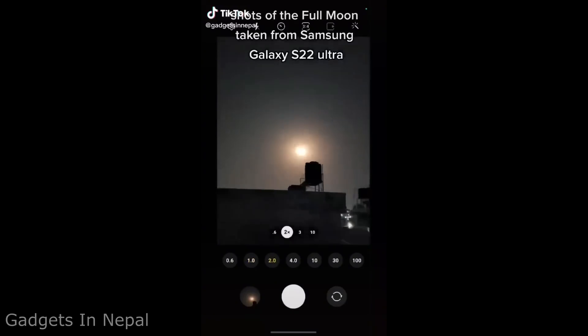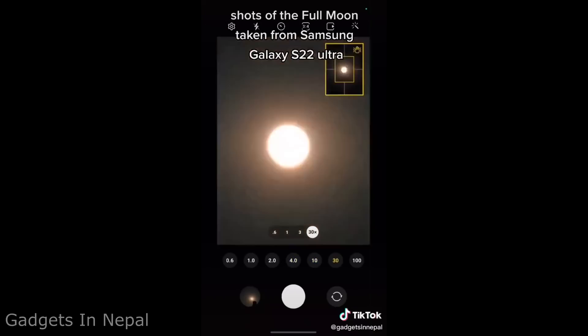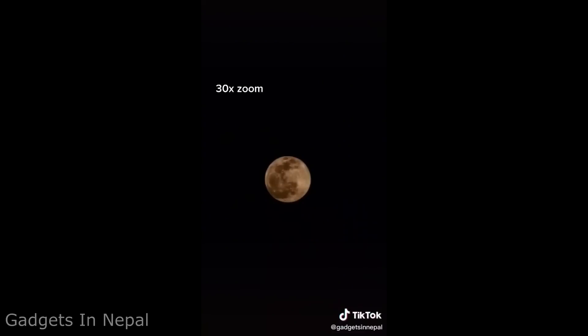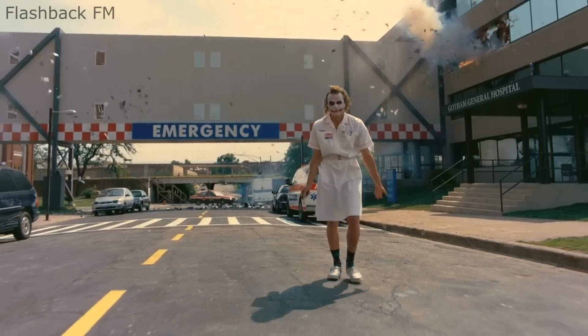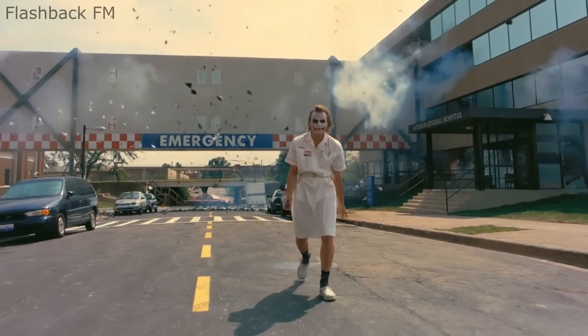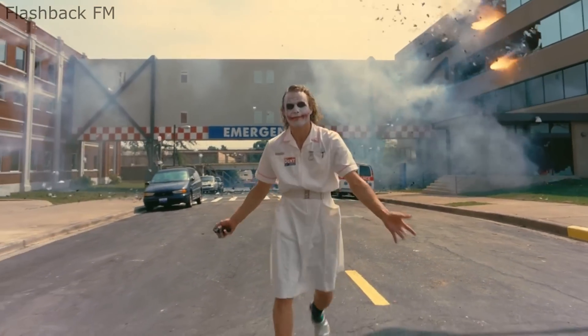When people say your smartphone is the most powerful device in your possession, this is probably what they mean. In The Dark Knight, the iconic hospital explosion scene was so complicated it put the entire production team under huge pressure.